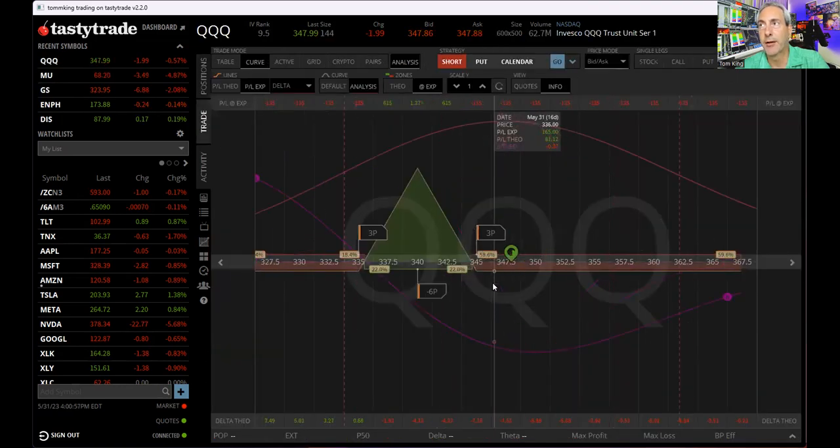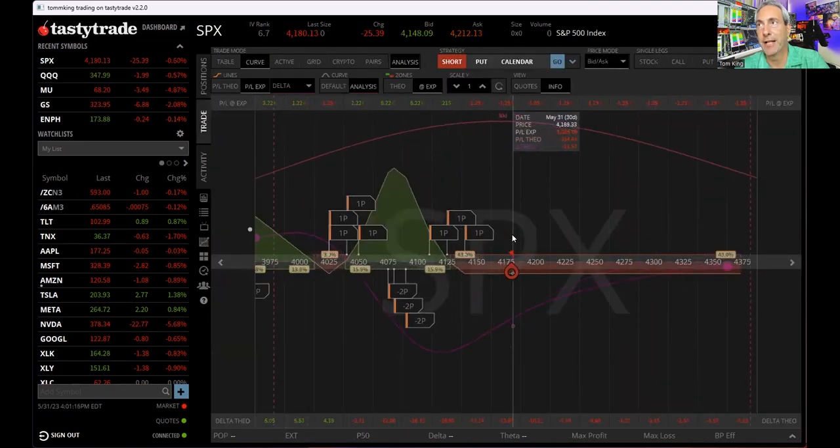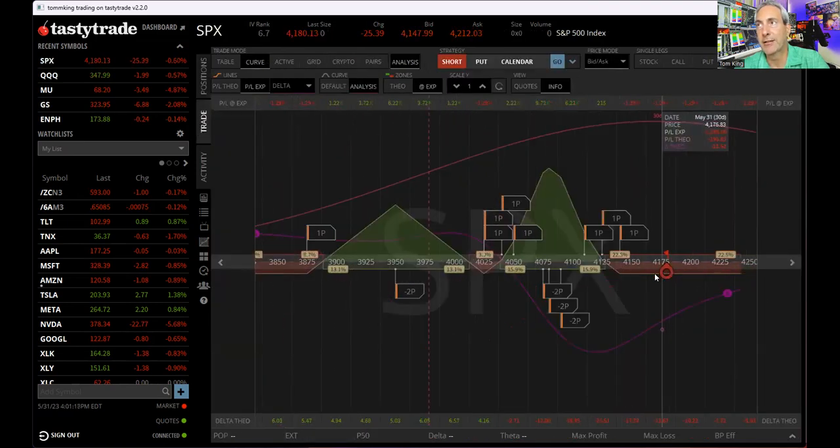QQQ: also a put butterfly on this one. If the market drops a bit, this could pay off. We spent $135 with a chance to make $600 to $1,000 or more if the market drops — so to me, that's a bit of a hedge. SPX: I've got three flies on. Here's what they look like together — if this market drops into certain zones, we're looking at potentially $9,000 or another $6,000 in those areas. There are our hedges.